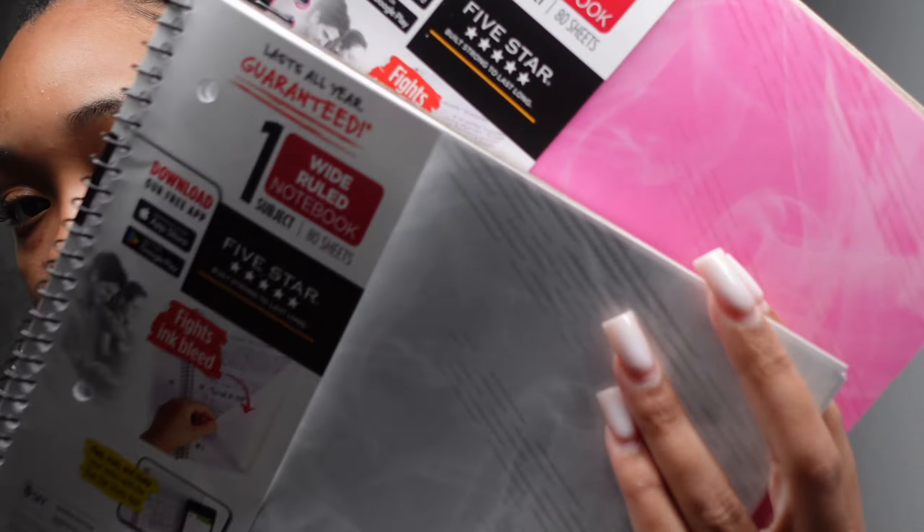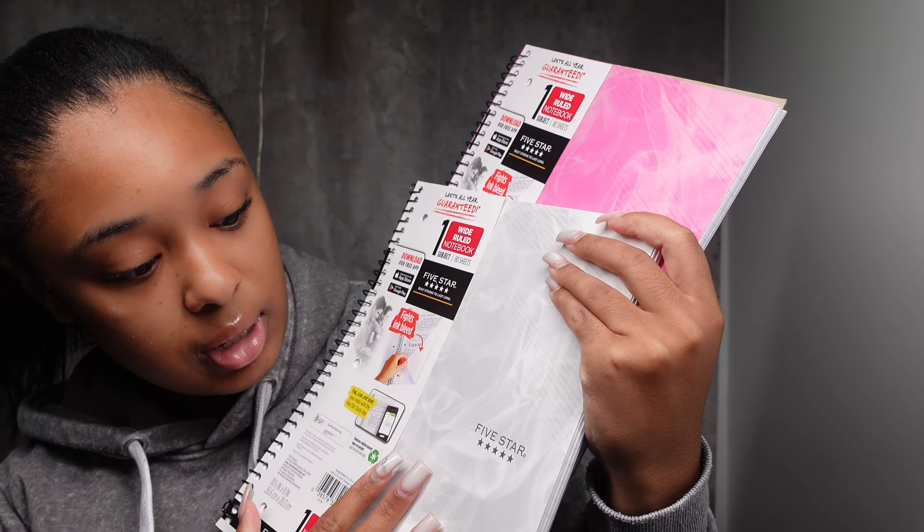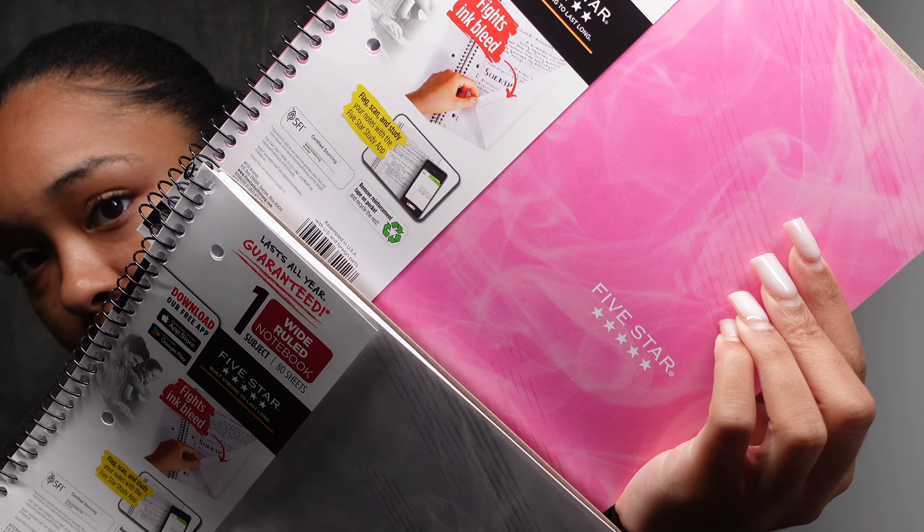I got these two from Target. I really like the marble theme — one is kind of gray and white, like a smoky marble, and the other one is pink. That's basically my back-to-school haul! I'm not sure if I should pack my school bag now with you guys or do a separate 'what's in my school bag' video — let me know in the comments below. I'll see you guys next time!